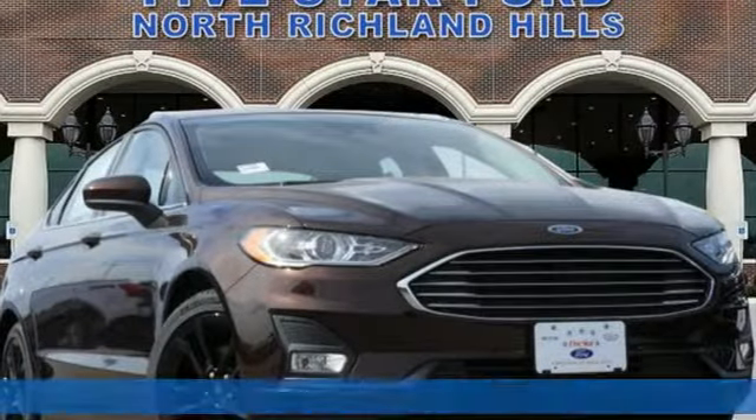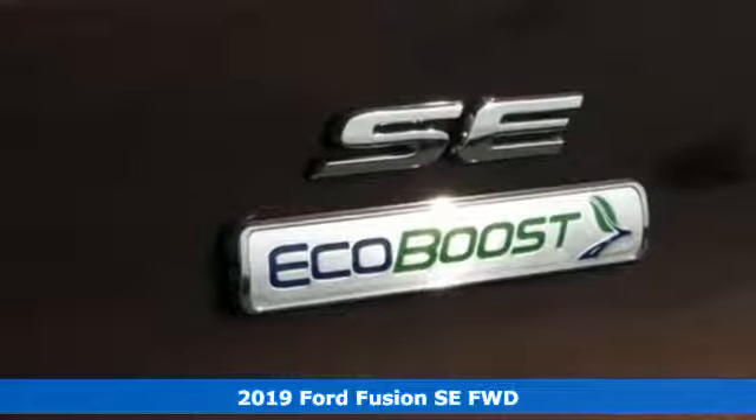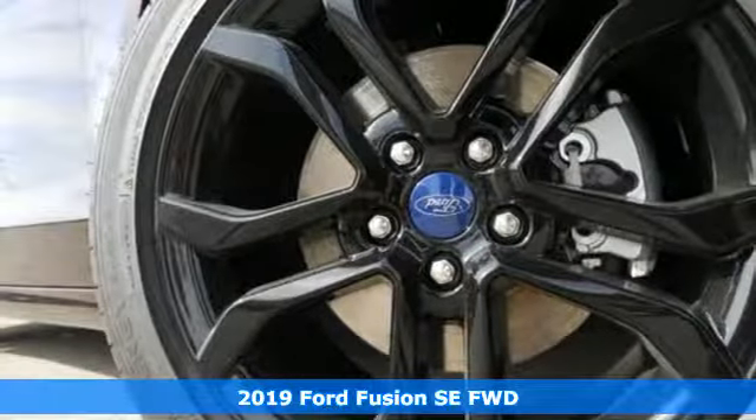It's a new 2019 Ford Fusion. Built on tradition, built to last. Ford. And with features like these, every drive's a pleasure.